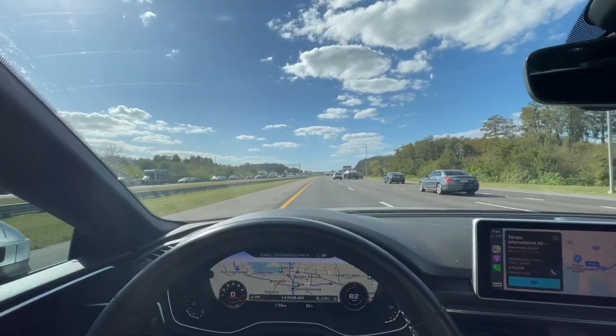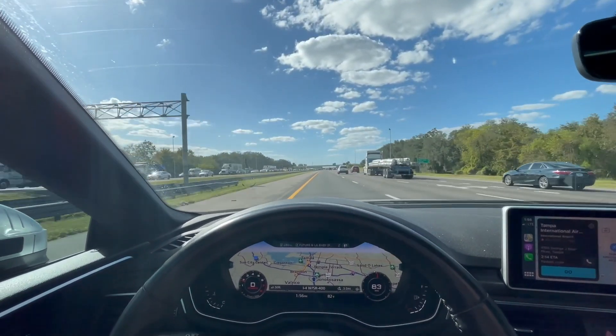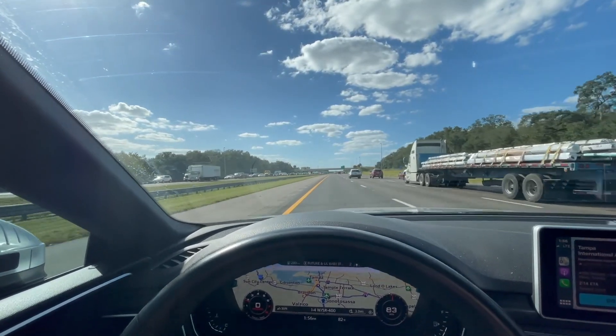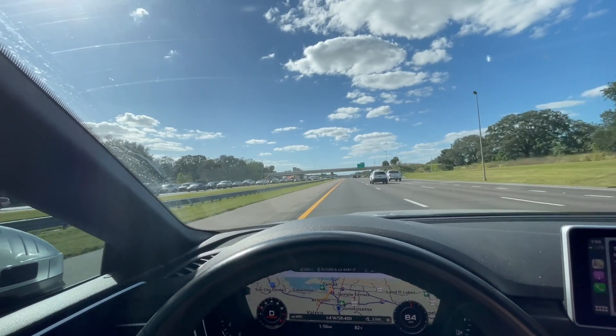As you can see there's a lot of traffic on the left side. I was also stuck in similar traffic because of an accident.